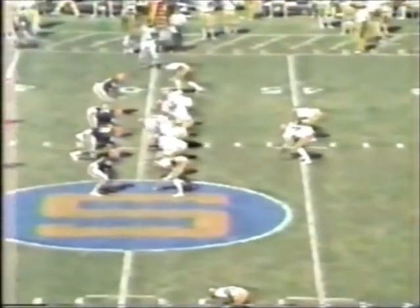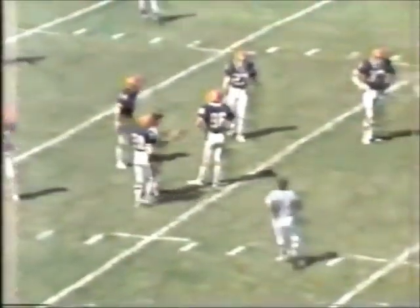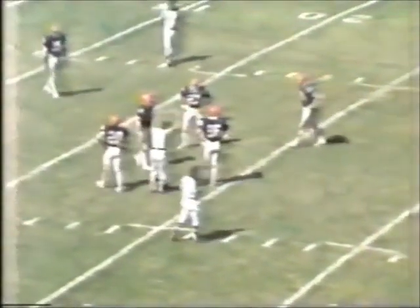He takes the place of Jimmy Jordan on this, what could be the final play of the quarter. It is complete to Bill Keck at the 24-yard line. Six seconds, and the clock will stop for the first down.